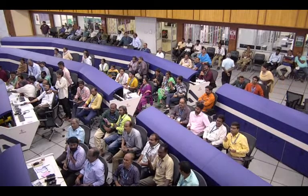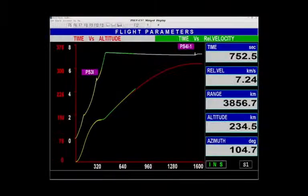Various thermal and magnetic phenomena on the sun are of extreme nature, which cannot be replicated in labs. The best way is to observe the sun up close.